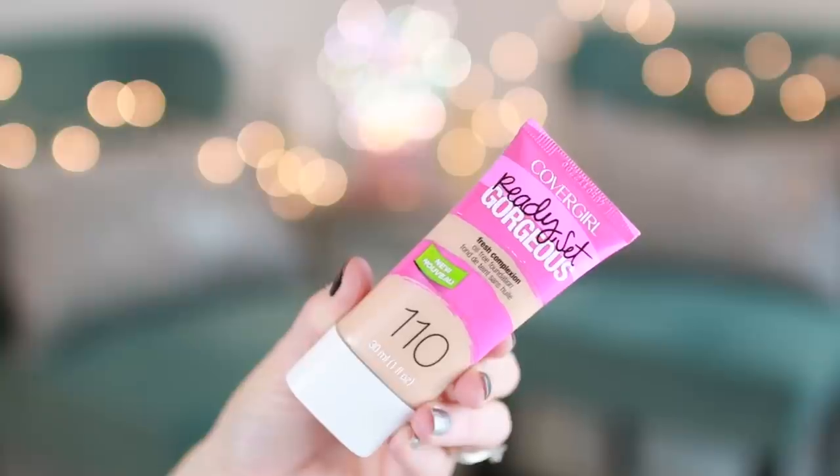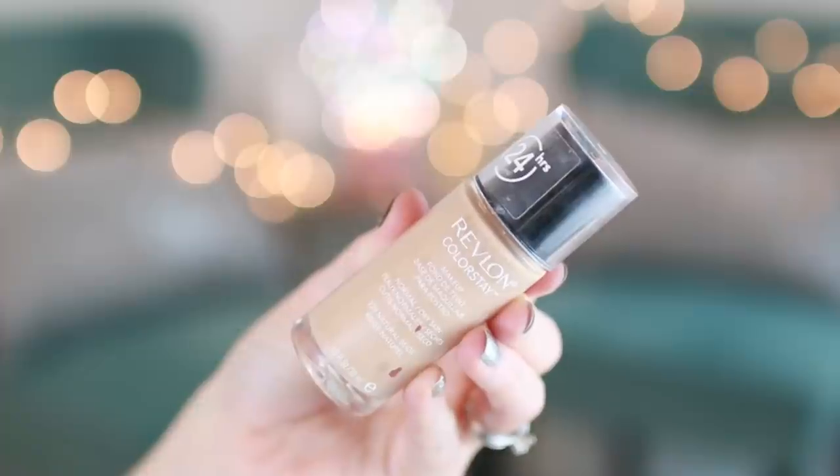For foundation, this is one I've loved throughout the year on and off, depending on the time of year and what my skin is doing. It is the CoverGirl Ready Set Gorgeous. This is an amazing foundation and it's only $6.99, you guys. The packaging is so stinking cute, I can't stand it. Also the Revlon ColorStay — this is an oldie but a goodie. I think it'll always be in our favorites. They come in two different formulas: combination/oily and normal to dry skin.